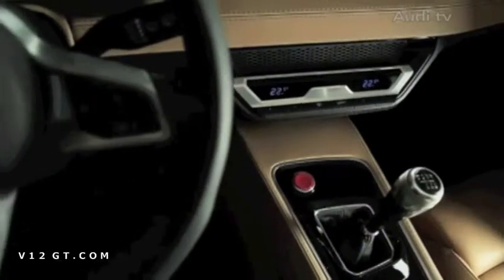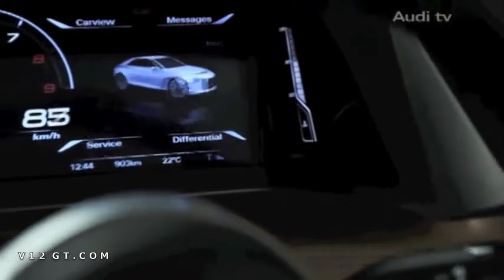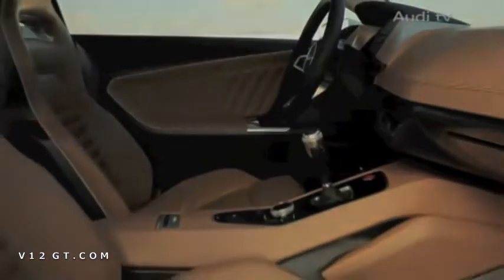The classic driver orientation of the cockpit is typical Audi. The instrument cluster is completely digital. The large three-dimensional display contains all of the information required by the driver and replaces the classic MMI central display.